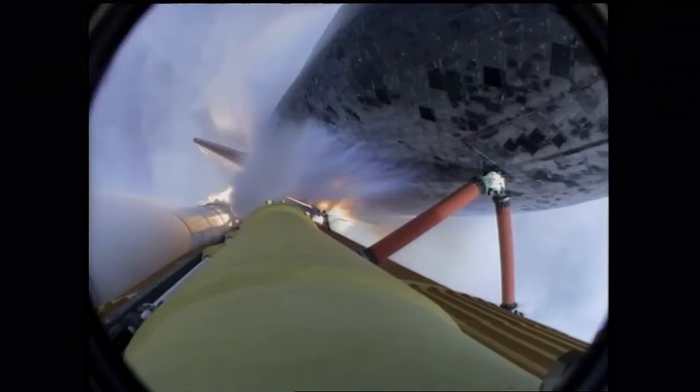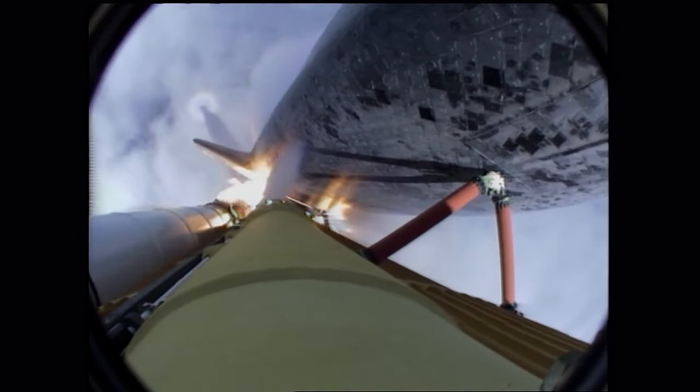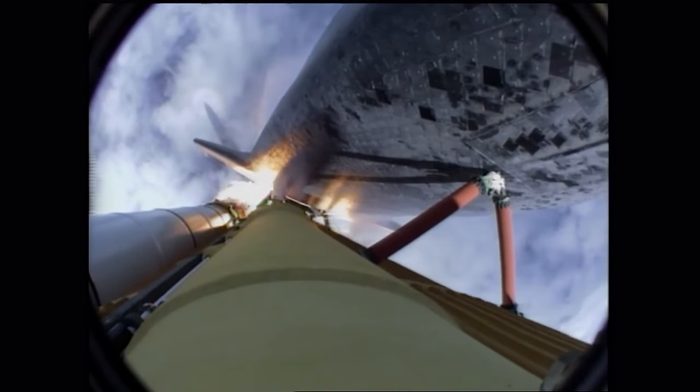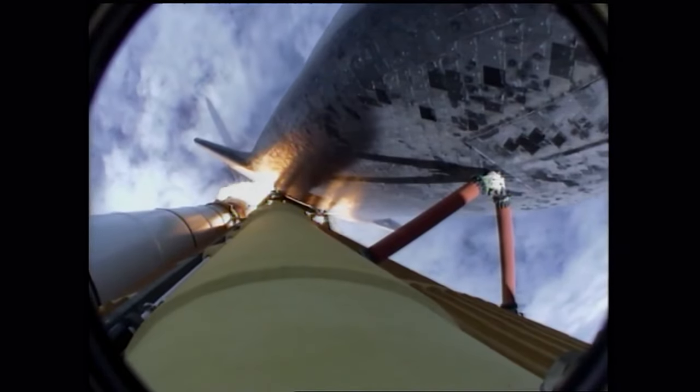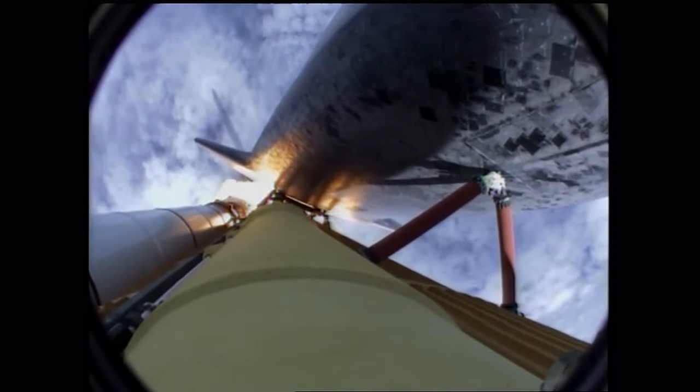40 seconds into the flight, the three main engines throttled back to 72% of rated thrust — reducing stress on the shuttle as it goes transsonic for the final time. Engines now throttling up. Stand by for throttle up. Go.